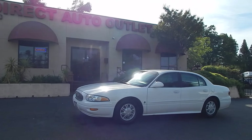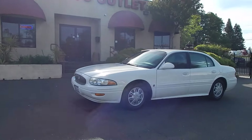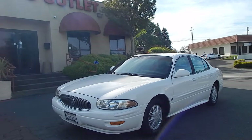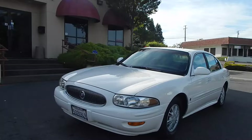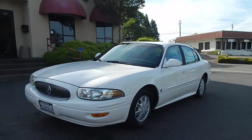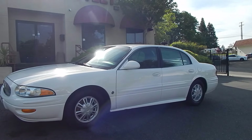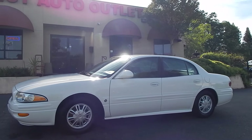Good afternoon folks. Ari here from Direct Auto Outlet in Fair Oaks, California. I've got this gorgeous 2004 Buick LeSabre, which is equipped with the legendary GM 3800 V6 powertrain, an engine which has gained quite a bit of a cult following in recent years.